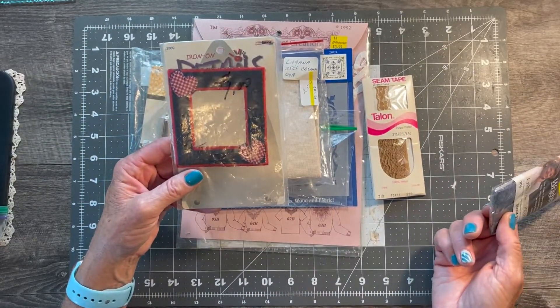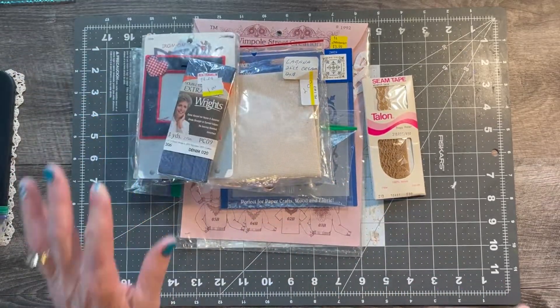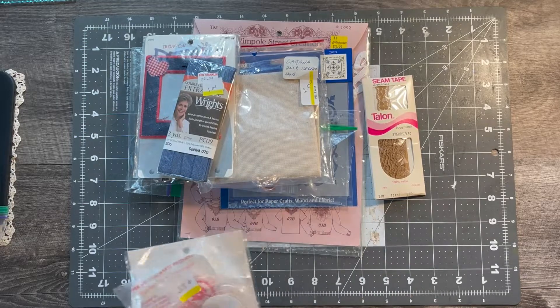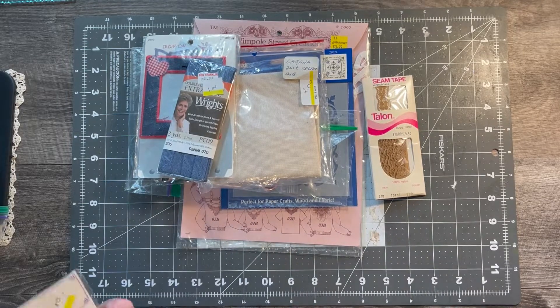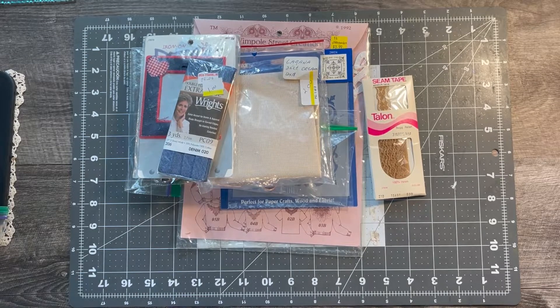I got a little iron-on heart for a dollar - that'll make a cute little pocket on a page. This isn't the junkiest thrift store so it's probably not the cheapest, but I like it because it's very well organized. They have all the sewing stuff together, not one big mess to rifle through - they take a lot of care organizing everything.